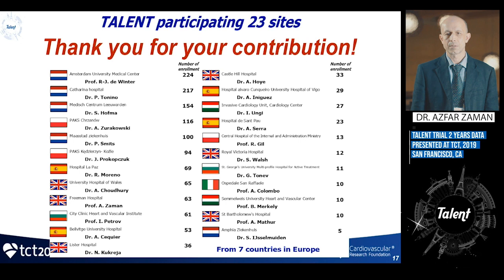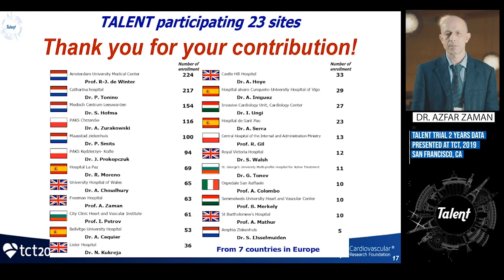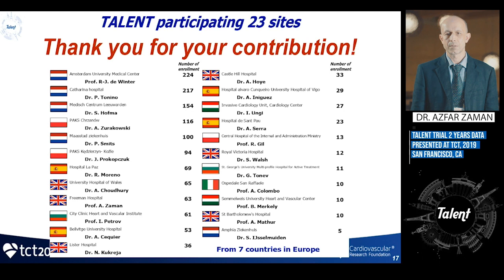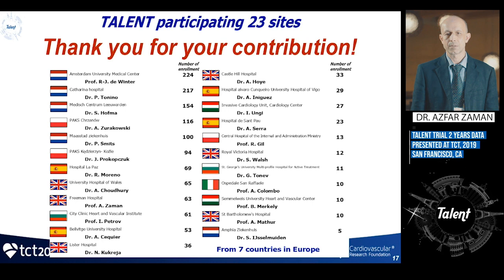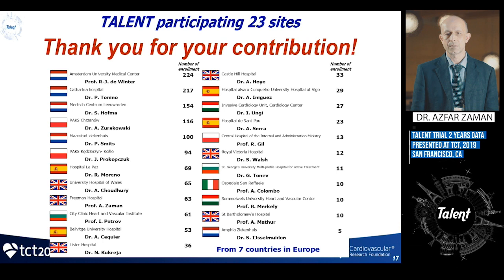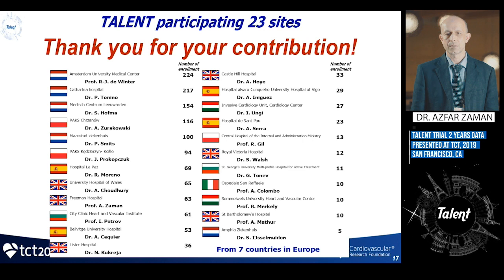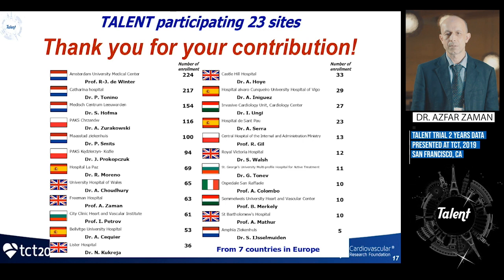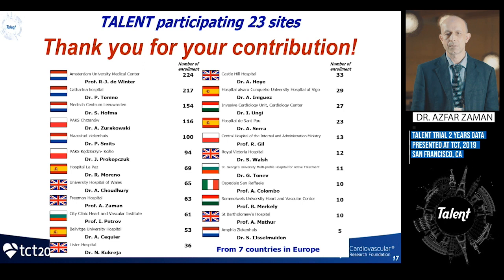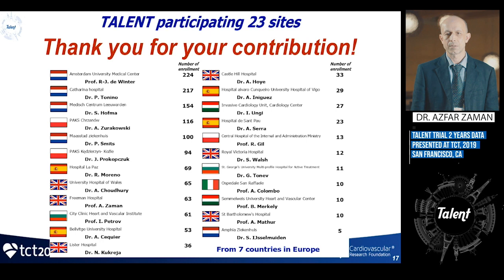An audience member asked why sirolimus was chosen. The presenter suggested it was a question for the manufacturer, but noted sirolimus is widely available as a generic, doesn't require buying a proprietary product, has been shown to work, and is as effective as other olimus compounds — with wider availability likely being the main reason.